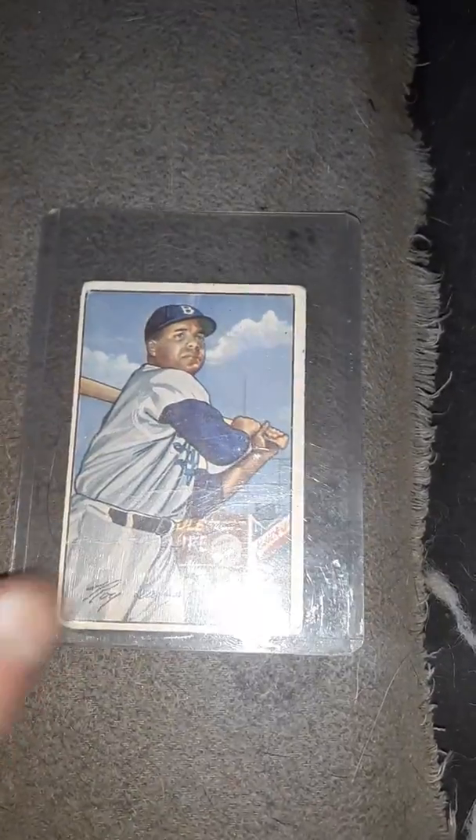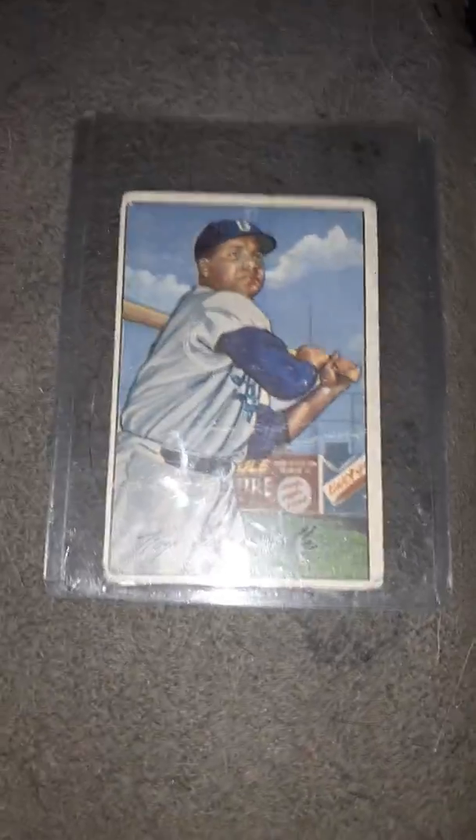The next card is going to be a 1952 Bowman of Ray Campanella. I really like the batting stance on this card. Look on the back — as you can see it has a very nice back to it.